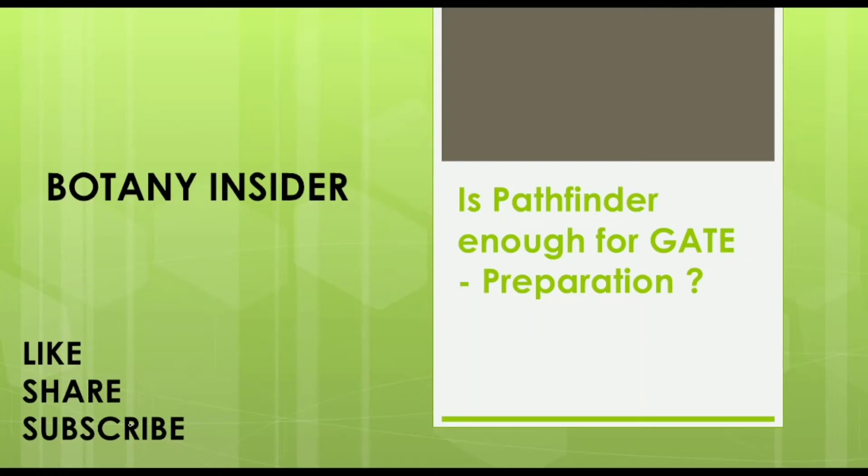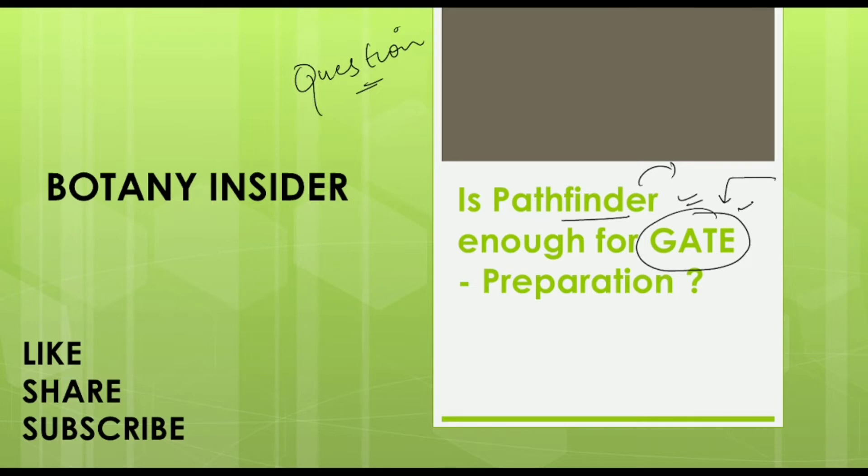Hello everyone, welcome to Botany Insider. As we start off with any preparation related to life sciences examinations, the first question that comes to mind is whether the Pathfinder publication books would be enough for preparation. In the previous lecture I told you about the Pathfinder Publications series for life sciences, and in this particular lecture we will be discussing the series of books available for the GATE examination.